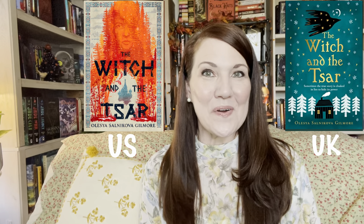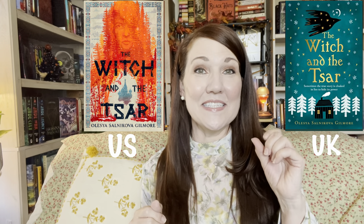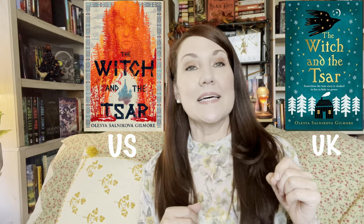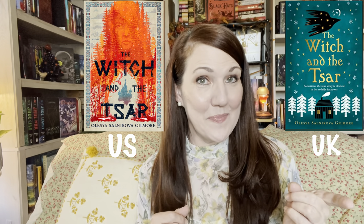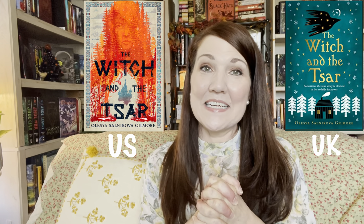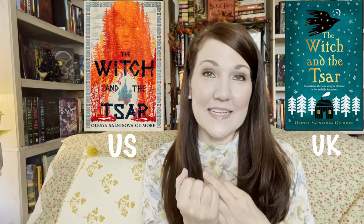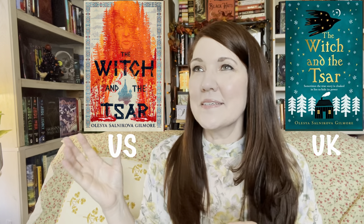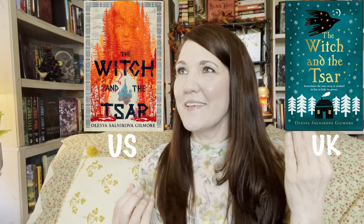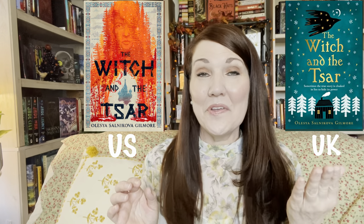The next book is The Witch and the Czar by Ilya S. Gilmore. Here is the U.S. edition, which came out in September, and the U.K. edition, which doesn't come out until December. I love them both and definitely need to give a tie. Both covers draw me in different ways — the U.S. edition has an ancient look to it, while the U.K. edition is just so beautiful and looks magical. Tie on this one.